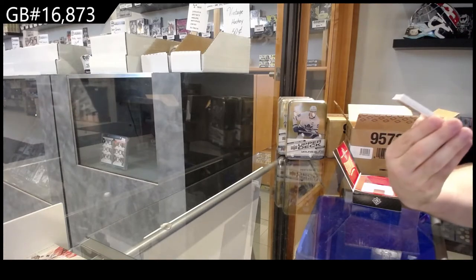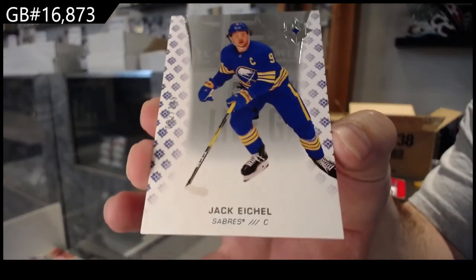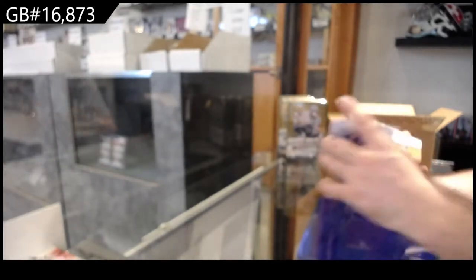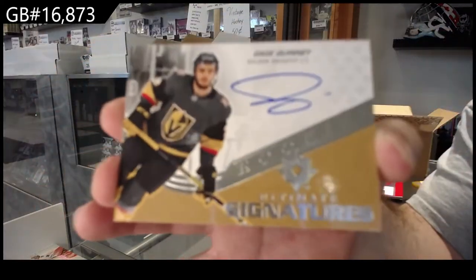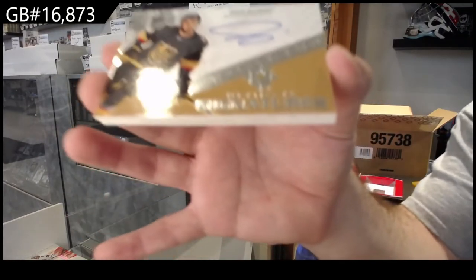Number two, 149 Buffalo Sabres — Jack Eichel base. We've got for the Vegas Golden Knights an ultimate signature of Quinny — Gage Quinny.